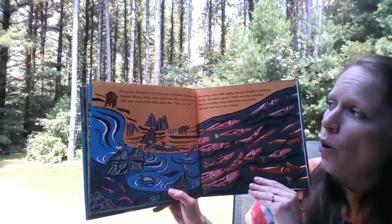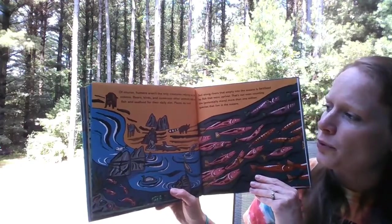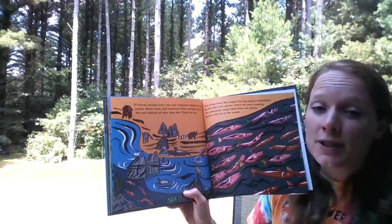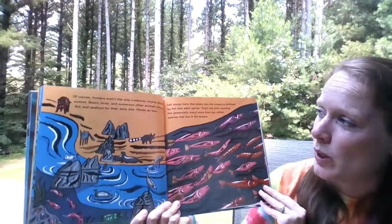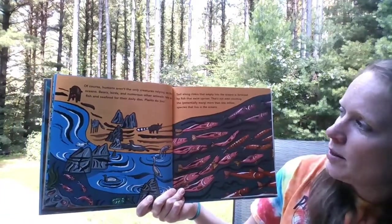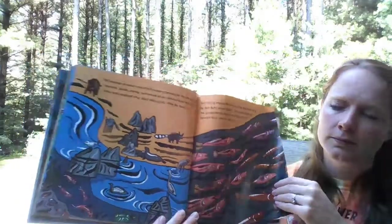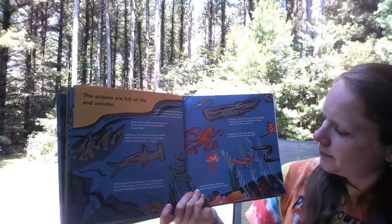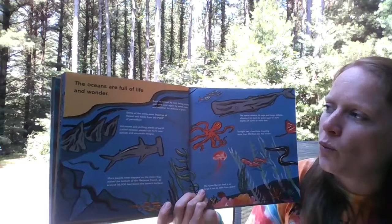Of course, humans aren't the only creatures relying on the oceans. Bears, birds, and numerous other animals rely on fish and seafood for their daily diet. Plants do too. You can actually watch on explore.org right now the grizzly bears of the Pacific Northwest — they have cams where they're feeding on salmon in the river, so you can watch it live, and that's pretty cool. Soil along the rivers that empty into oceans is fertilized by fish that swim upriver. That's not even counting the potentially many more than one million species that live in the ocean.